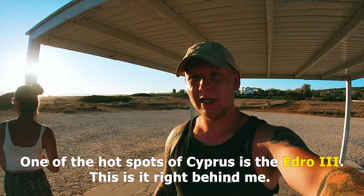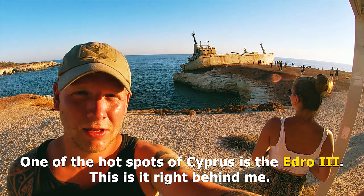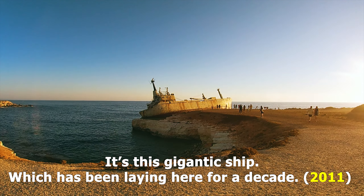One of the hotspots of Cyprus is the Eidro shipwreck, and this is it right behind me. It's this gigantic ship that's been laying here for a decade.